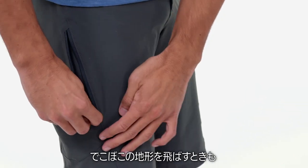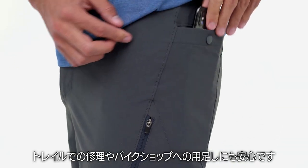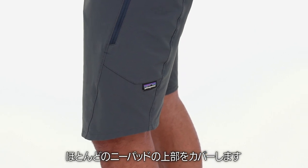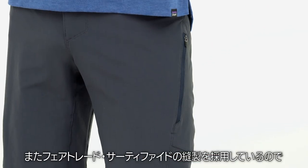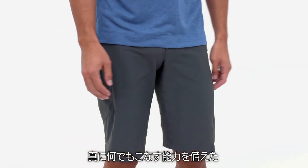Keep valuables safe when you're blasting through bumpy terrain, doing trail repair, or running errands to the bike shop. The 12-inch inseam and relaxed leg opening covers the tops of most knee pads. They're also Fair Trade Certified sewn, which means the people who made them earned a premium for their labor.